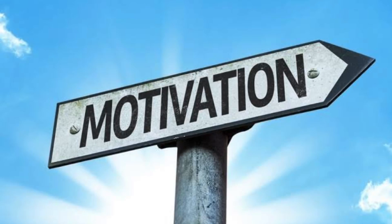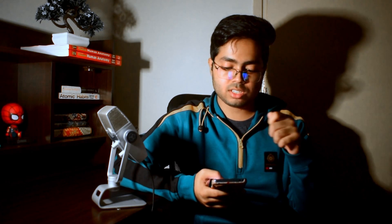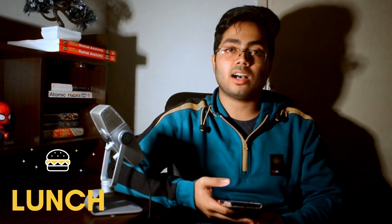Then I took a half an hour break and had my breakfast. After that, I used to start with the easier portion to boost up my motivation level. This session stretched to one in the noon. Then after completing my accessories and having my lunch, I used to take a power nap from two to three.